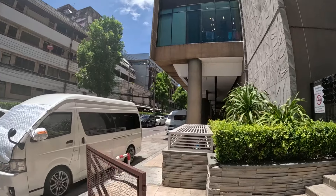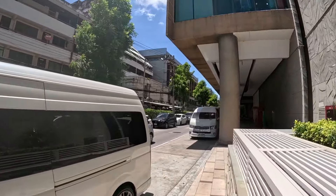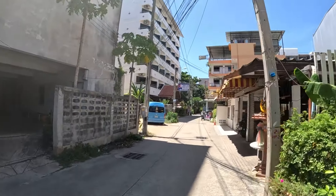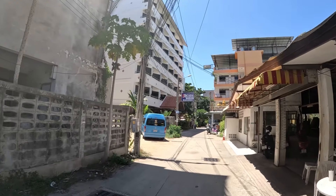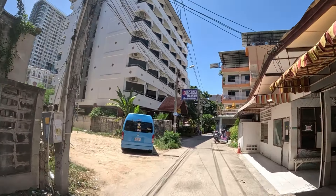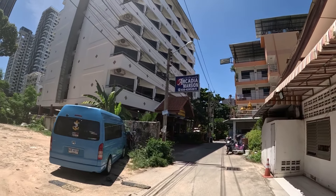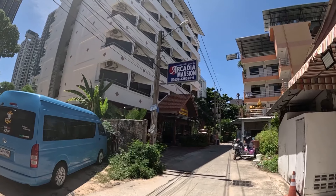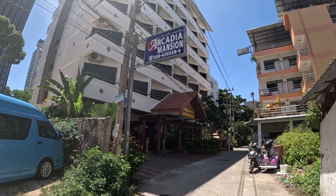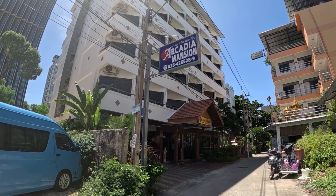Now I'll show you some other budget hotels around that area of Second Road so you've got some options and alternatives. Not too far away from the Ice Inn Hotel, on Soi 14 Alley, you have the Arcadia Mansion where rooms are 600 baht per night. This is the room I recommend the most in this area — it's nice and spacious inside, well furnished, and also has a balcony, so it's a very good alternative.